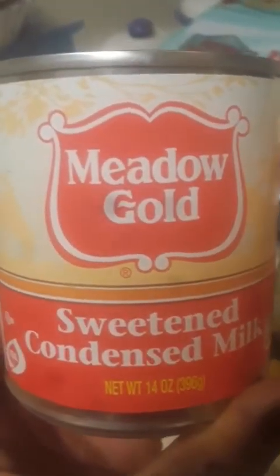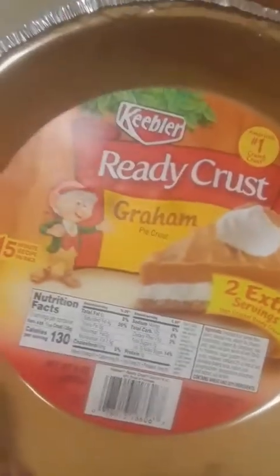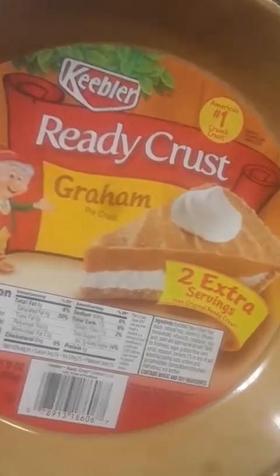I got two cans of Mellow Gold sweetened condensed milk. I got the Snack Pack banana cream pie — I love those — and I got another one, another banana cream pie.